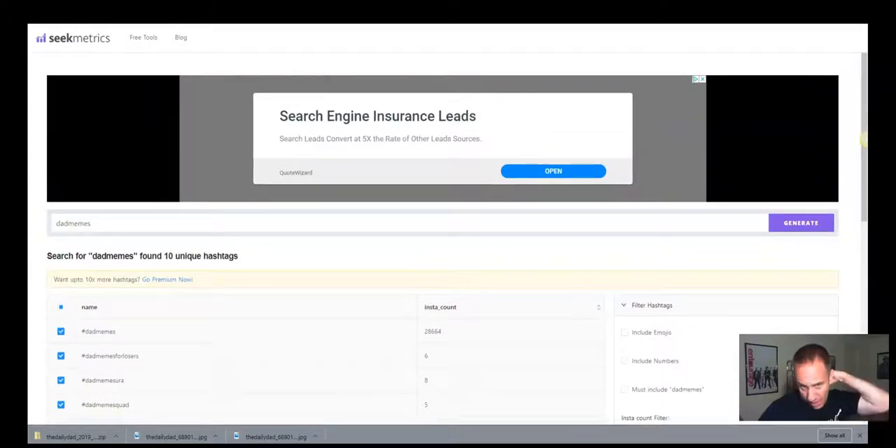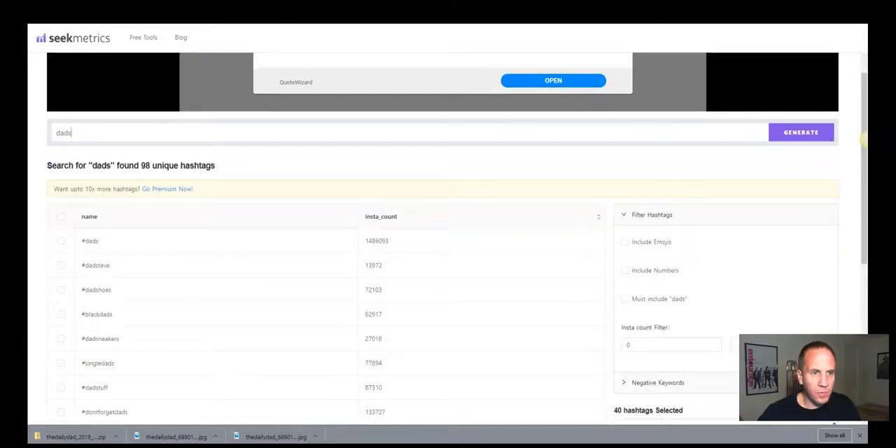The next one is the tool I use for hashtag research — it's called SeekMetrics, SeekMetrics.com. They just did a complete redesign just a couple of days ago. When I logged in right before I did this video, it was a whole new layout. What you can do is just type in — let's say 'dads' — and it found 98 unique hashtags.